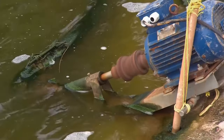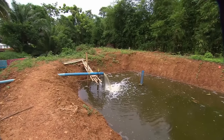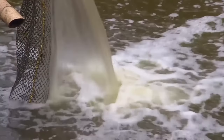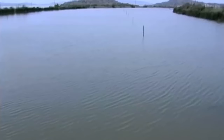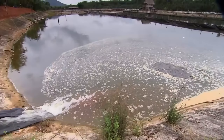Before filling the ponds with water, it is treated to remove potential pathogens and improve water quality, including filtration, aeration, and the addition of chemicals for disinfection. The salinity levels of seawater are reduced. This method ensures a constant supply of clean and healthy water for the proper growth of shrimp.